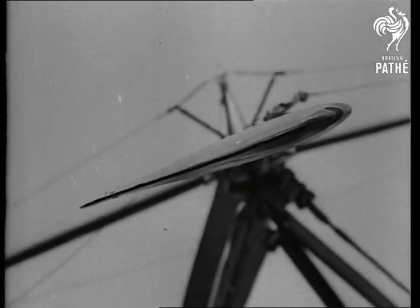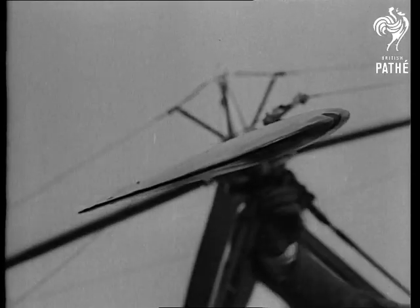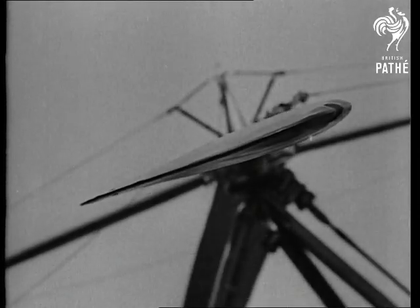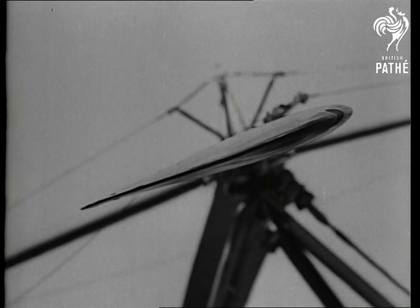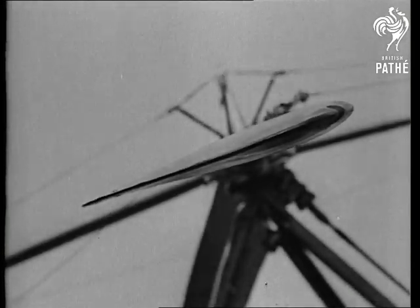Each of these autogiro blades is in reality a miniature airplane wing. In revolving as they do, each exerts a lifting force — or to be more accurate, a sustaining force — in the same way as does the ordinary airplane wing when it is driven forward.